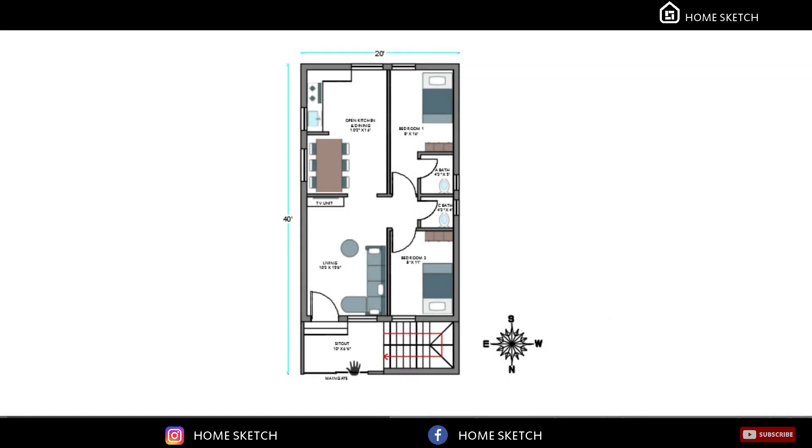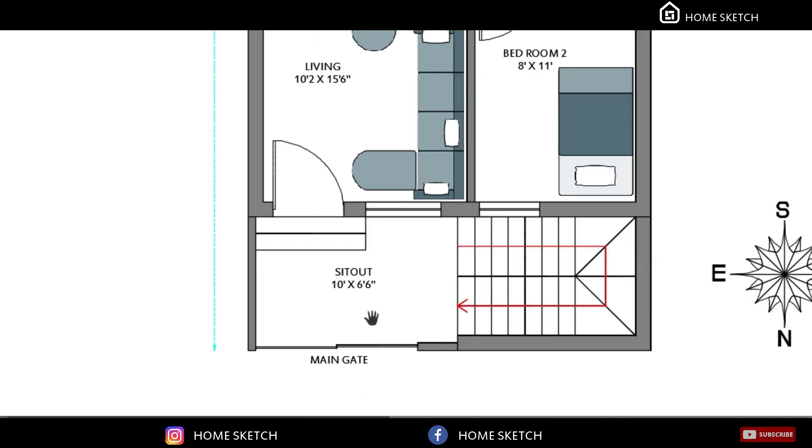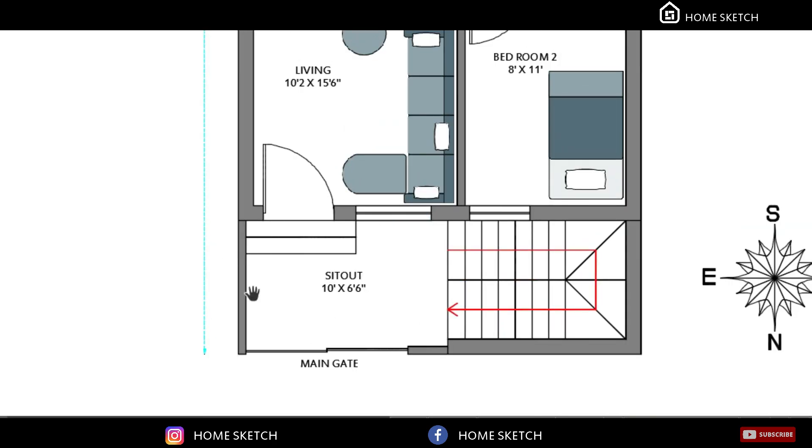This is the overall floor plan of this house. In the front side, at the northeast corner, we provide one main gate to enter the house. On the front side of the house we planned one small sit-out area.